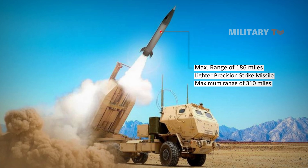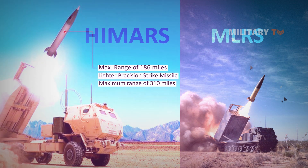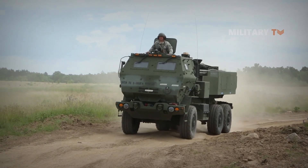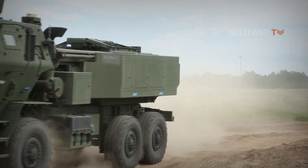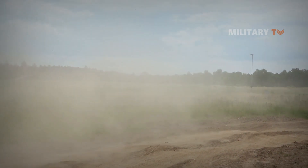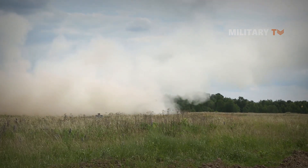Although HIMARS can fire the same munitions as MLRS launchers, it has one key difference: a wheeled chassis rather than tracks. This design provides a one-of-a-kind shoot-and-scoot capability, allowing soldiers, marines, and allied forces to position, engage, and quickly relocate after firing.